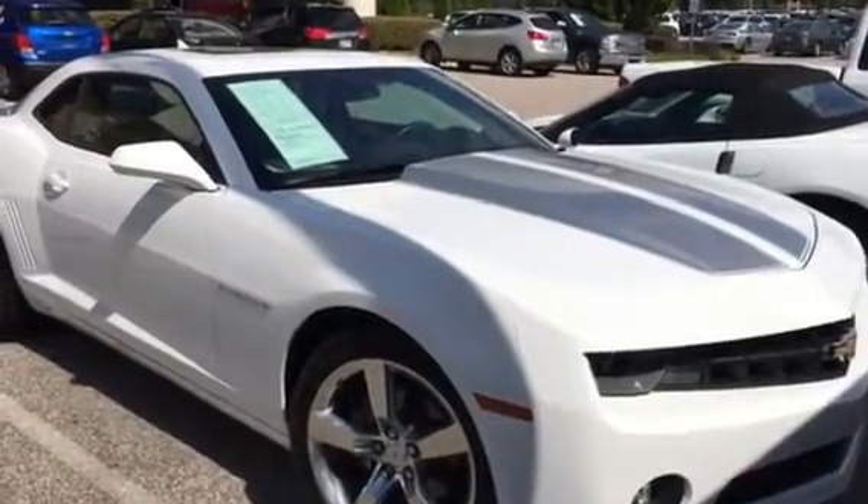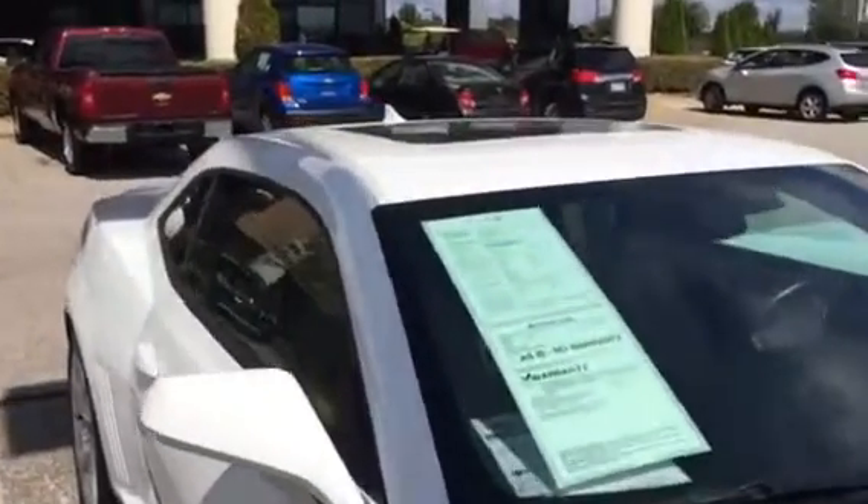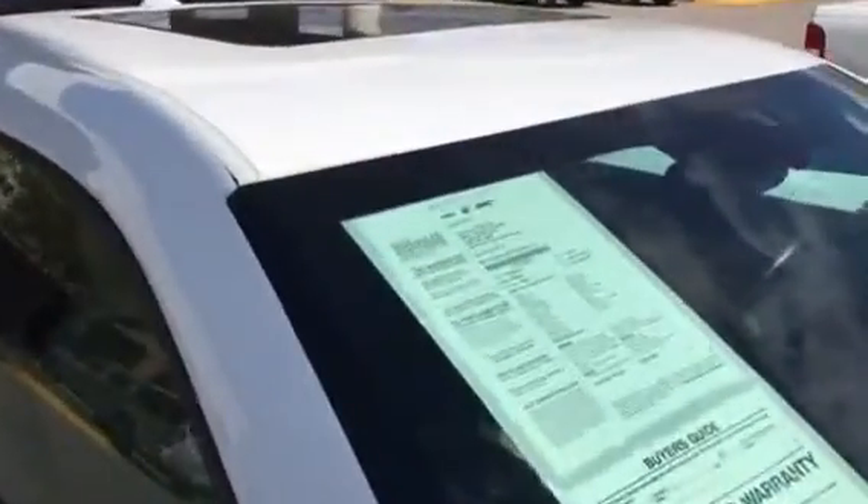Hi, this is Sean at Sunrise Buick GMC Chevrolet Car Eval. This is our 2013 Chevrolet Camaro LT Edition. It only has 38,000 miles on it, listed for $24,999. It's a great buy.